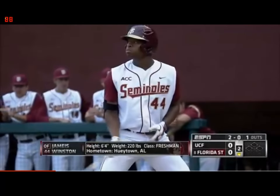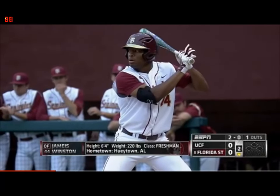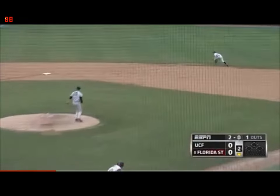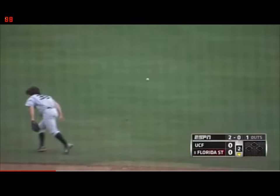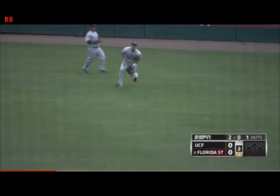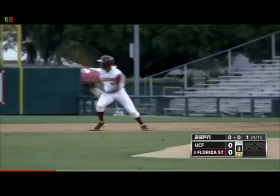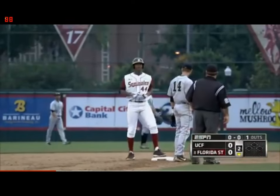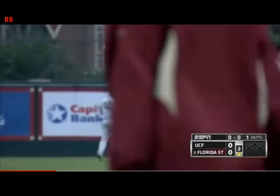Potentially the next starting quarterback for Florida State — he's the leader in the clubhouse to replace E.J. Manuel. Hits this one back up the middle — he's got a base hit, second hit for the Knowles. Winston will take a big turn, he thought about going. Now he's hung up. They'll throw to first, and he's quick enough to get to second.